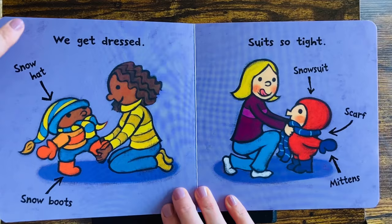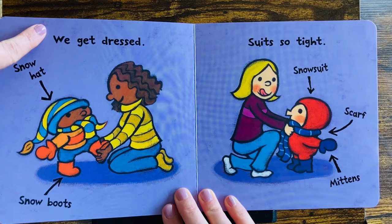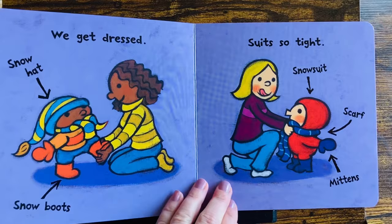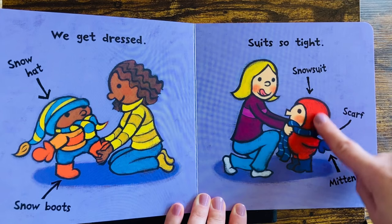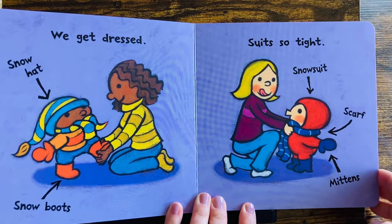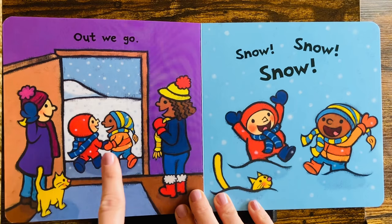We get dressed. They must dress warm. Snow hat, right there. Snow boots, right there. The suit's so tight. Sometimes it might feel hot and uncomfortable when you're inside. There's the snowsuit, the scarf, and the mittens. But you will be very happy to stay warm outside.